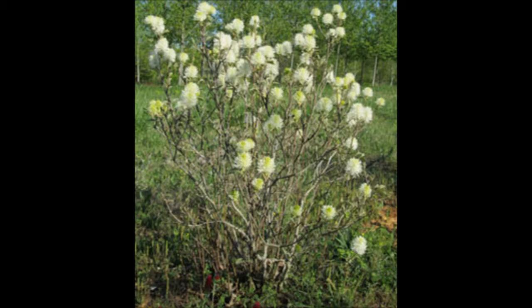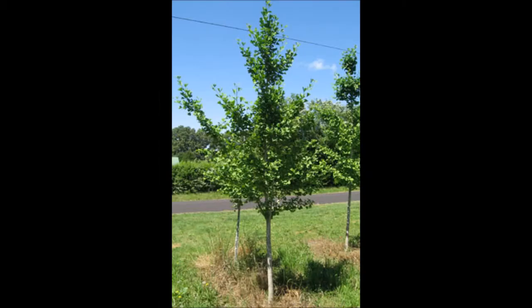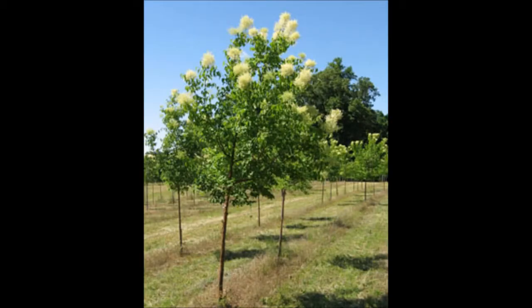This is Photinia. And one of our favorite trees that we grow is called the Ginkgo — the Ginkgo Biloba.